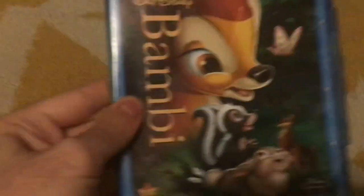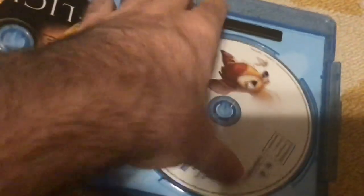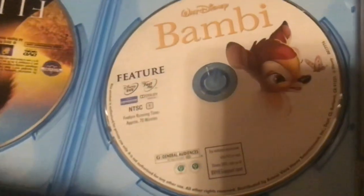Next up we've got Bambi the Diamond Edition on DVD. Here's the front, side, and the back. And it says a perennial classic remembered long after movies have been forgotten — Roger Ebert, Chicago Sun-Times. Let's open this baby up.